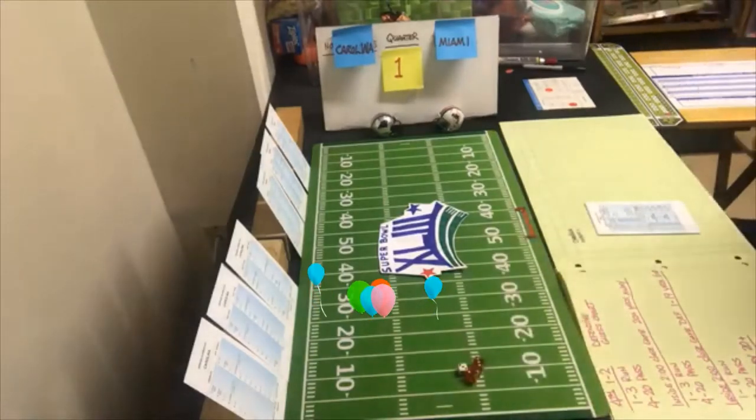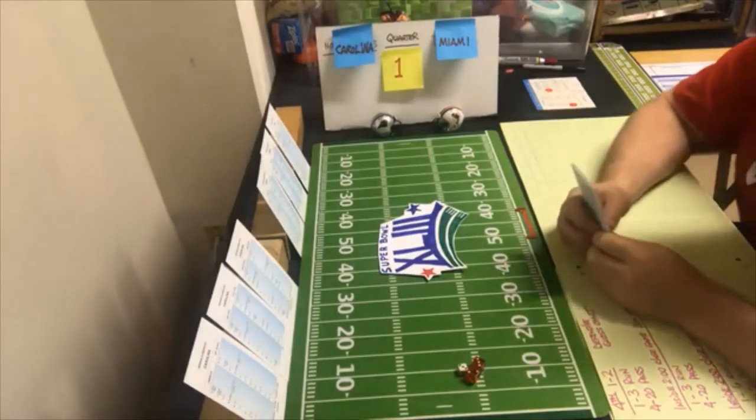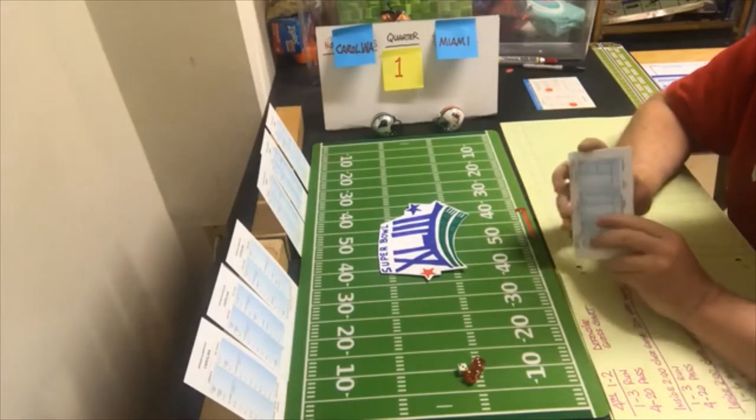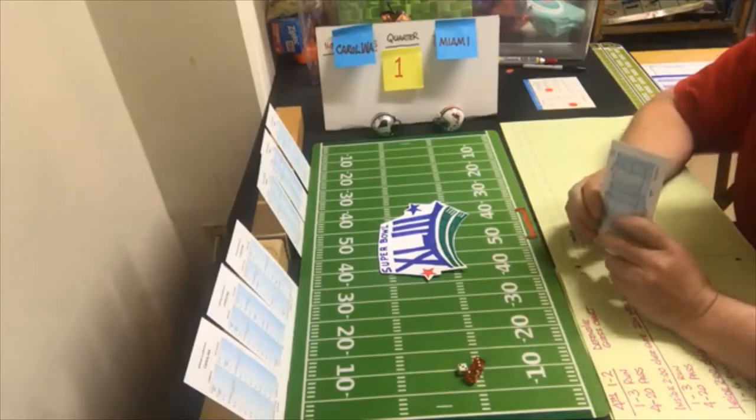Hello sports fans, it's me, and we're here at Super Bowl 43 between the Carolina Panthers and the Miami Dolphins. This is the Super Bowl that you might have remembered as being Pittsburgh against the Arizona Cardinals, but not in this replay world that we're in.